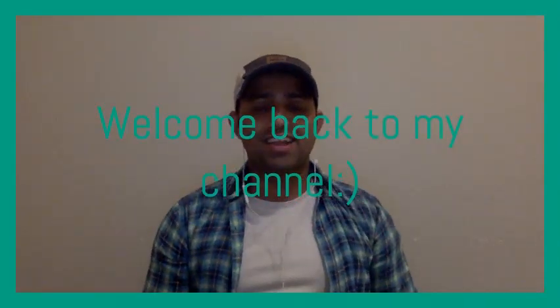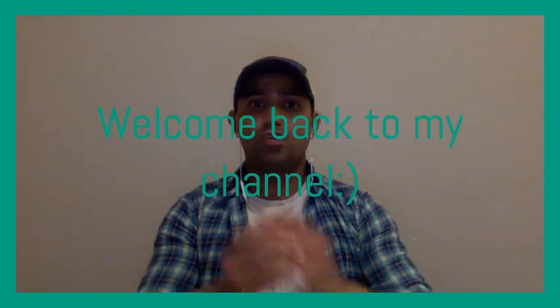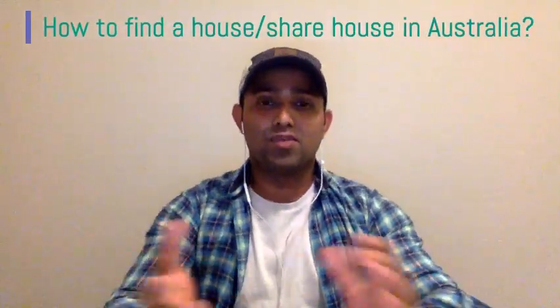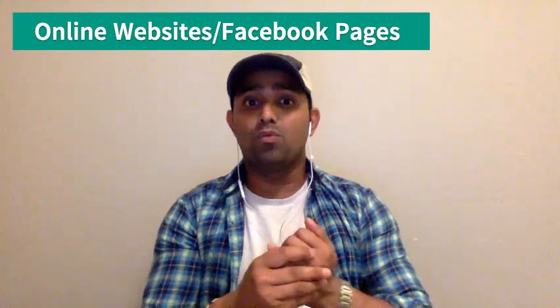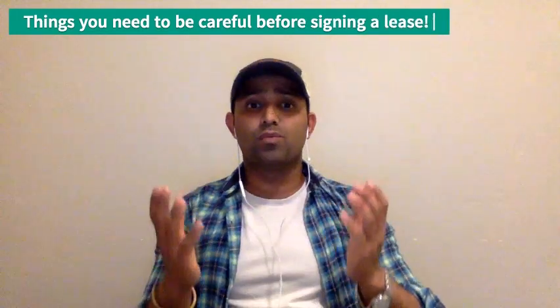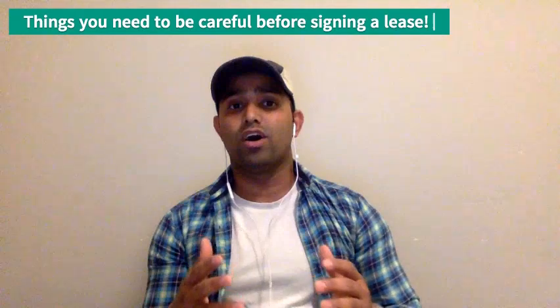Hey guys, welcome back to my channel. Today we're going to talk about how to find a house or a share house in Australia. I want to give an overview: we're going to cover how to find a house through online websites, the easiest ways to find a place where you feel safe, and the things you need to be careful about before signing a lease or choosing a house.